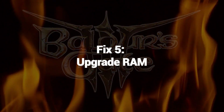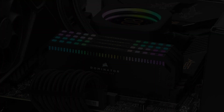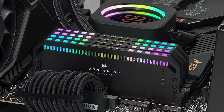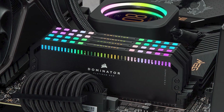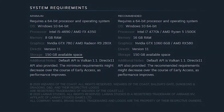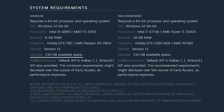Fix 5: Upgrade RAM. Upgrading RAM can potentially fix low FPS in Baldur's Gate 3. Low FPS often occurs when the game requires more memory than is available, leading to performance bottlenecks. By upgrading RAM to a higher capacity, the computer can handle the game's demands more effectively, reducing the need for frequent data swapping between RAM and storage.